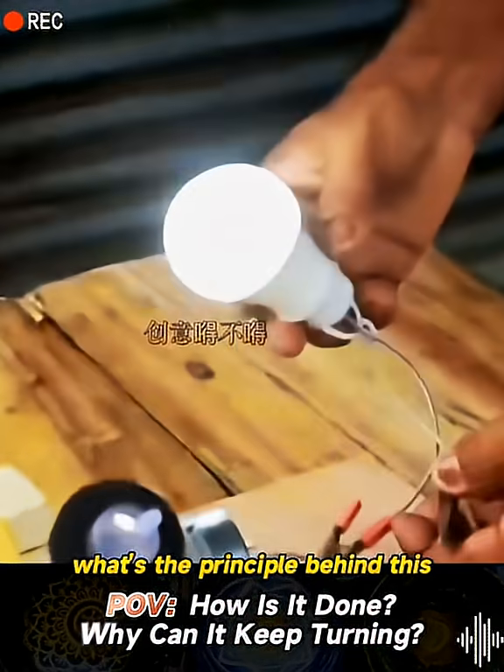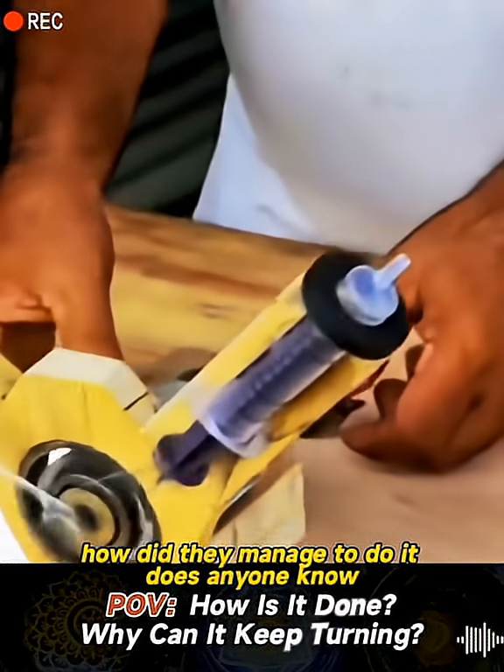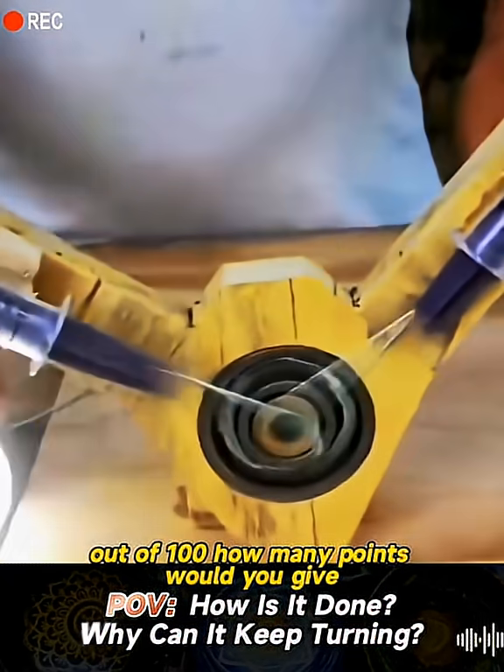What's the principle behind this? How did they manage to do it? Does anyone know? Out of a hundred, how many points would you give?